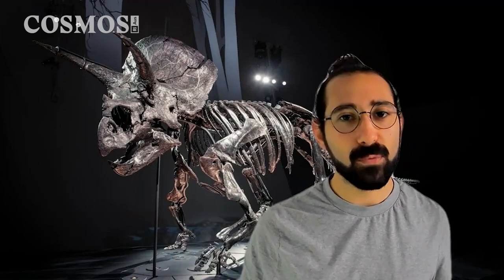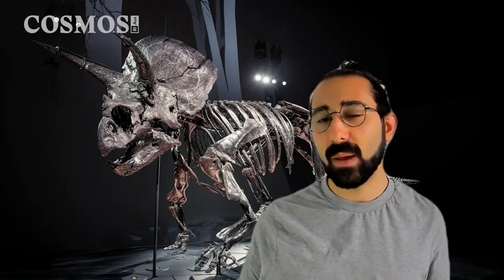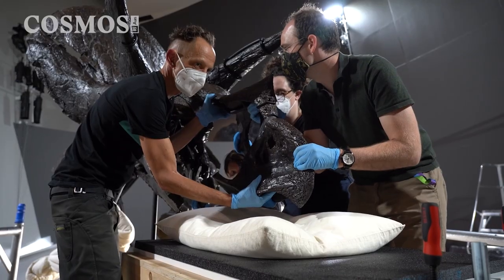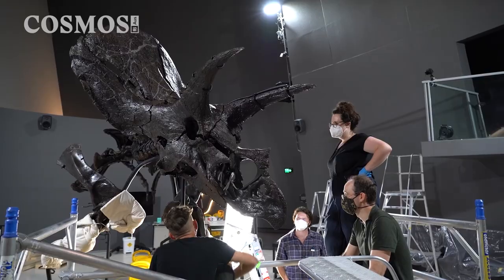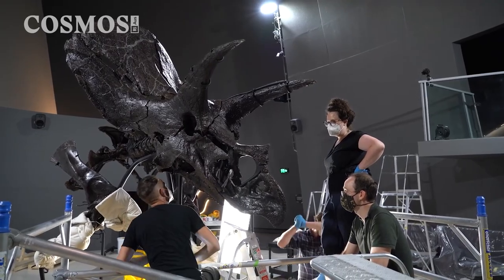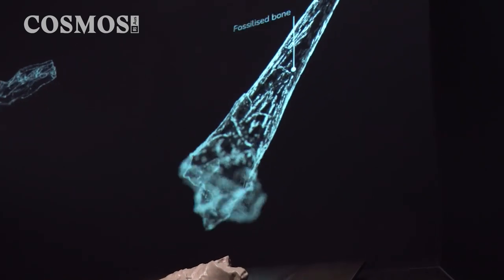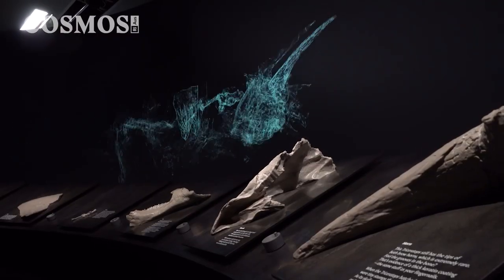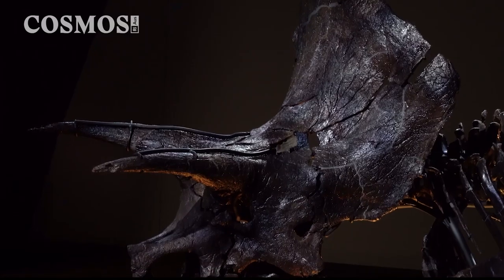What makes this dinosaur special is just how complete it is, and that's what we wanted to present to the public — the authenticity, the real thing — so that you can experience this object that is a nearly impossible thing to have been created. The chain of events that had to take place in exactly the right way for this thing to be preserved, let alone found, let alone put in a public museum for everyone to enjoy, is just astounding.